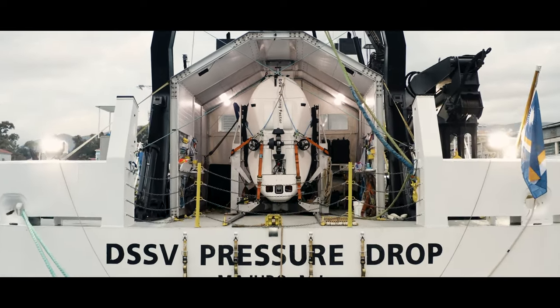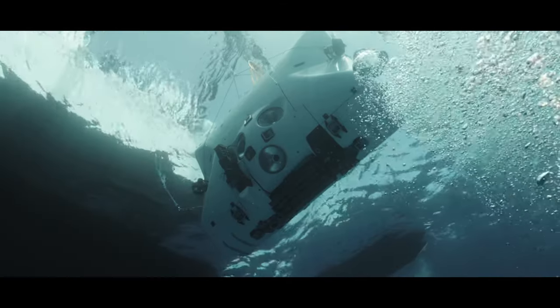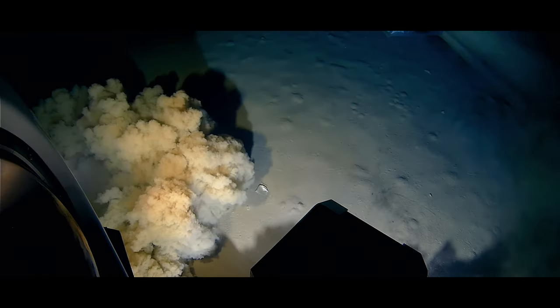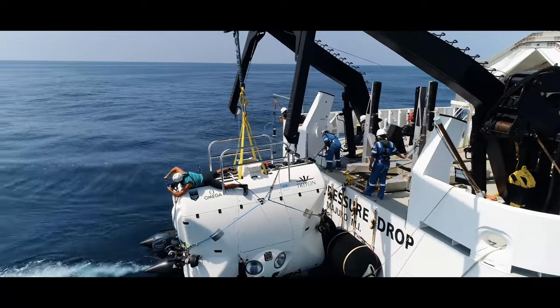The Triton 36K2, certified by DNV GL as the world's only depth-unlimited submersible, is a stable and reliable platform for science, exploration, commercial applications, and film making.